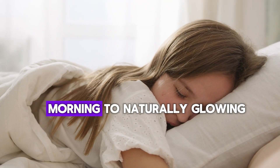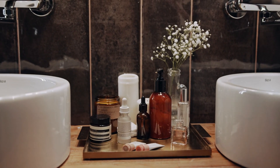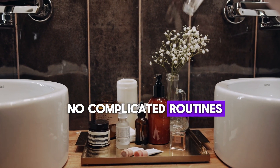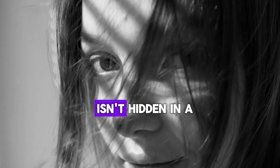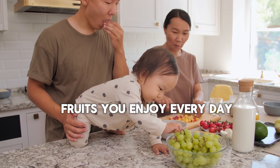Imagine waking up every morning to naturally glowing, flawless skin. No expensive creams, no complicated routines, just pure natural radiance. What if I told you that the key to achieving this isn't hidden in a fancy skincare product, but rather in the fruits you enjoy every day.